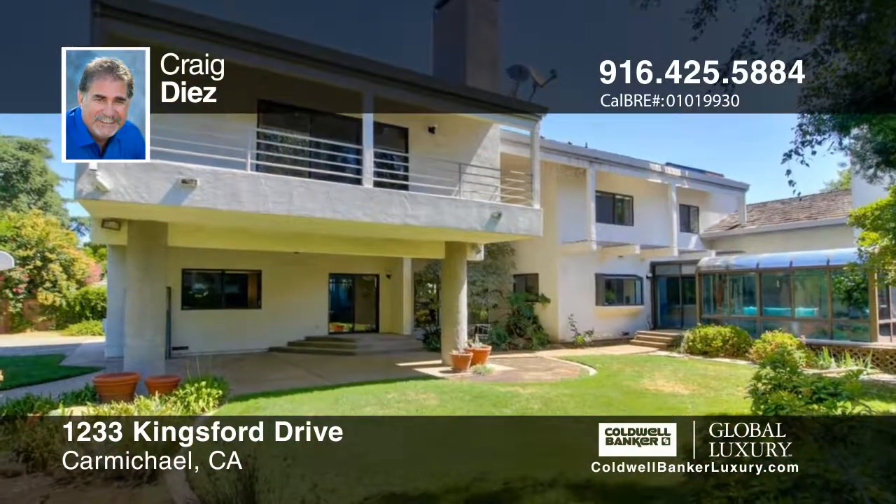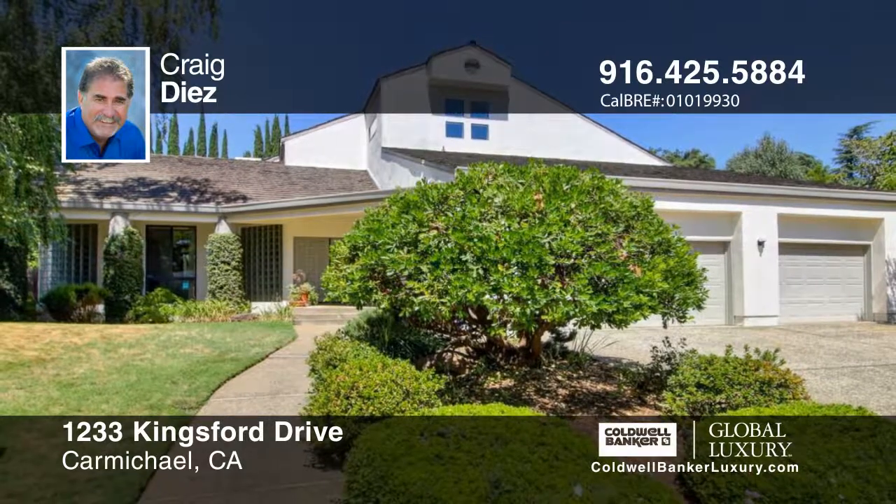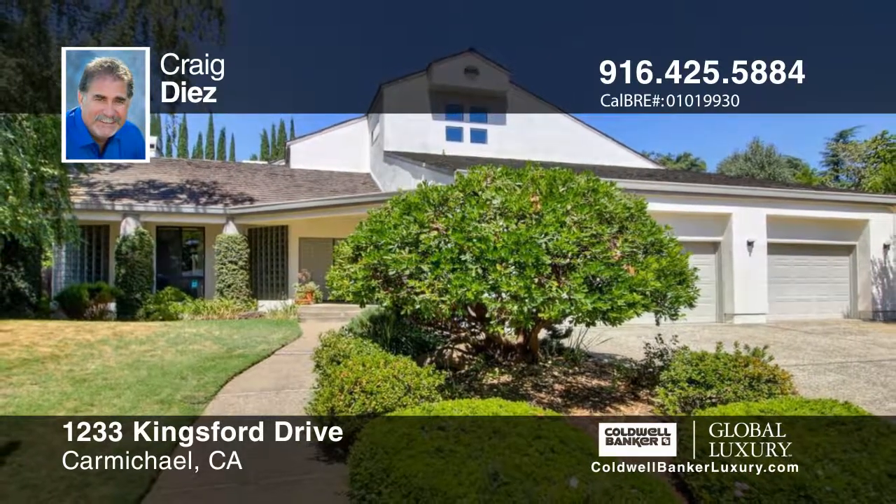This home is a true entertainer's delight and can be yours with a call to Craig Diaz.